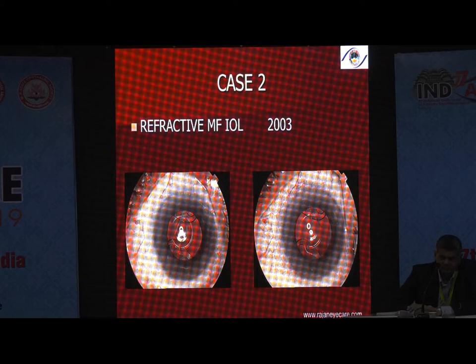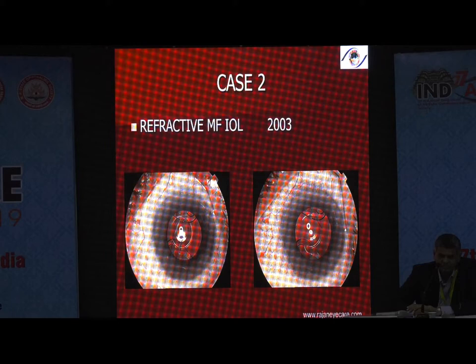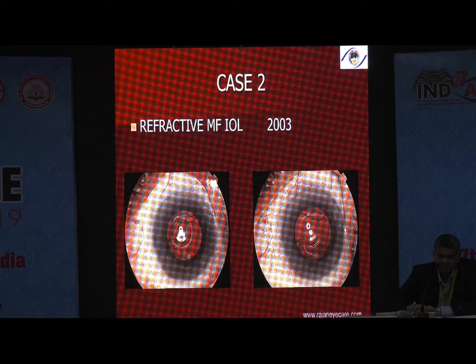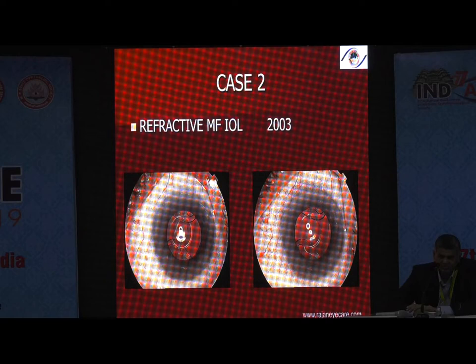Another patient with a hydrophilic acrylic refractive multifocal lens developed capsular phimosis. The multifocal became misaligned inside the eye — it started folding back — and the patient had a hyperopic shift. Because the lens folded back, the optic was pushed posteriorly. If it moves forward, there is a myopic shift; goes back, there is a hyperopic shift. The patient was very unhappy. As soon as the YAG laser was done, you can see in the right-side picture, the capsule started opening up.